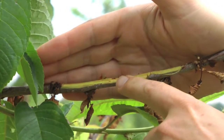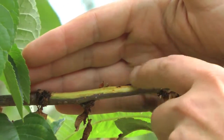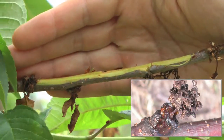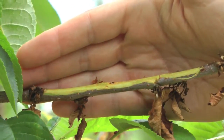If the pathogen had invaded into the wood and started causing a canker, we would see extensive browning all along this shoot. And on the outside of the branches, we'd see a lot of gummosis from the tree. So that's not evident, which is good.